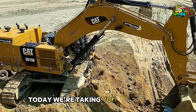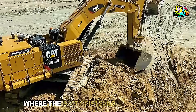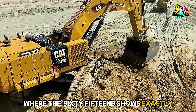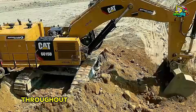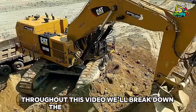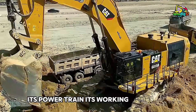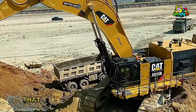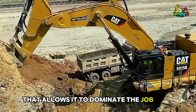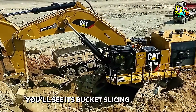Today, we're taking you deep into the heart of a real mining site, where the 6015B shows exactly why it's known as a production beast. Throughout this video, we'll break down the machine's specifications, its powertrain, its working modes, the operator's technique, and the incredible efficiency that allows it to dominate the job with unmatched speed. You'll see its bucket slicing into dense material,